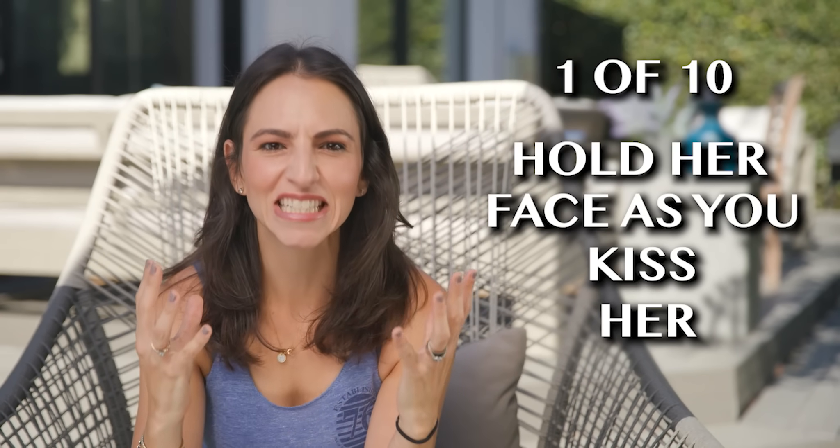Here are the 10 gestures that make a girl melt. Number one: hold her face as you kiss her. This is so freaking sexy. If my man holds my face and kisses me passionately with good eye contact, it's almost like I'm transported to a different world, and most girls are going to feel exactly the same way. This little gesture drives us completely wild. Not like grab her face though — gently hold her face. It shows dominance and confidence that we cannot help but be turned on by. Try it the next time you kiss a girl and just watch how much she enjoys it.